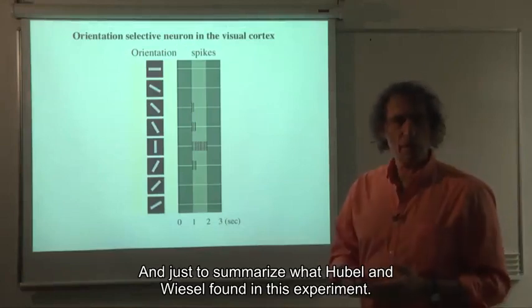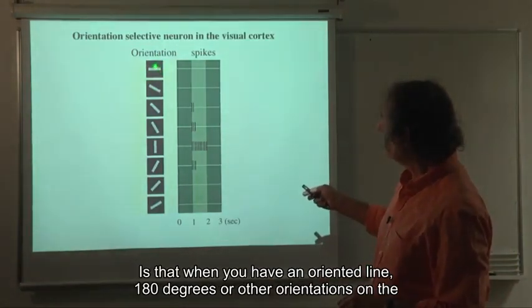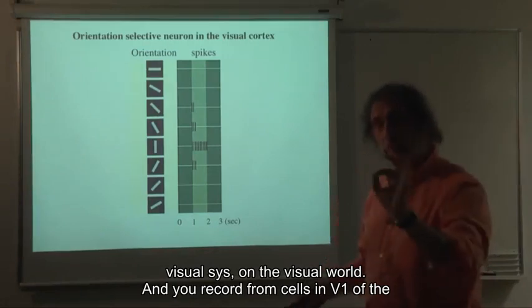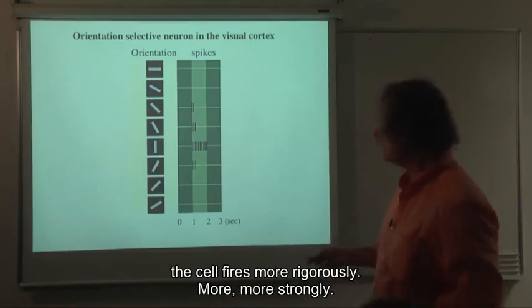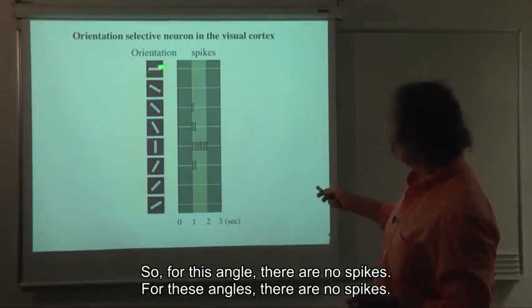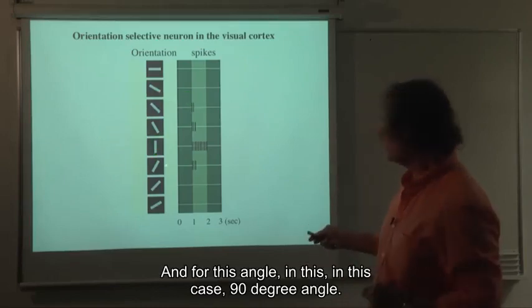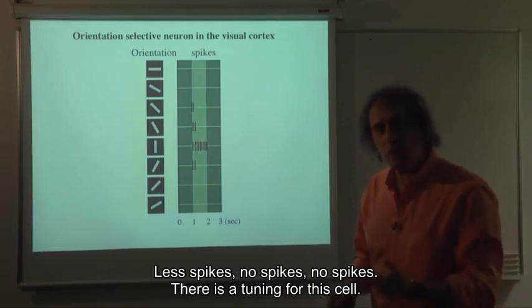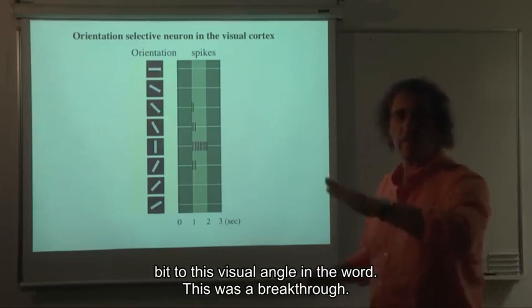To summarize what Hubel and Wiesel found: when you have an oriented line at various angles — 180 degrees or other orientations — on the visual world, and you record from cells in V1 of the cat, for one particular angle this cell fires more vigorously and more strongly. In other angles, the cell does not fire. So for some angles there are no spikes, for this particular angle there are a lot of spikes, and for others fewer or none. There is a tuning for this cell — the cell is tuned to respond to one angle but not to others.